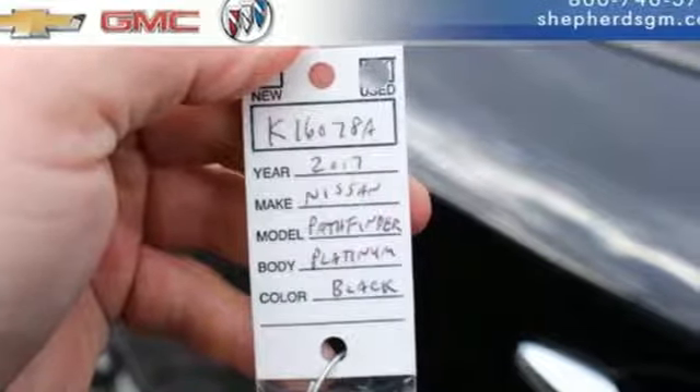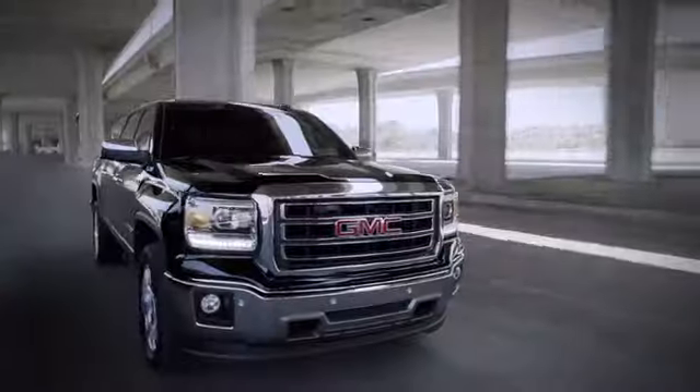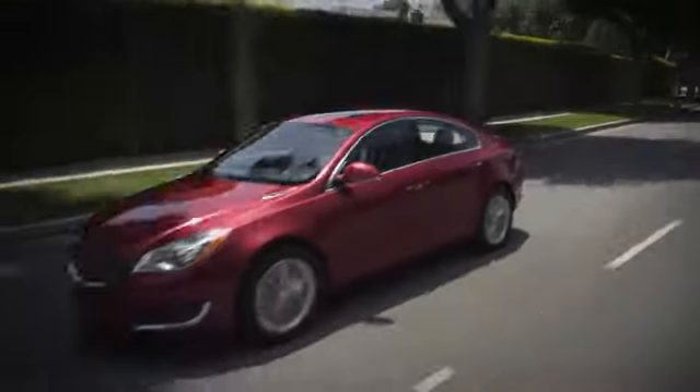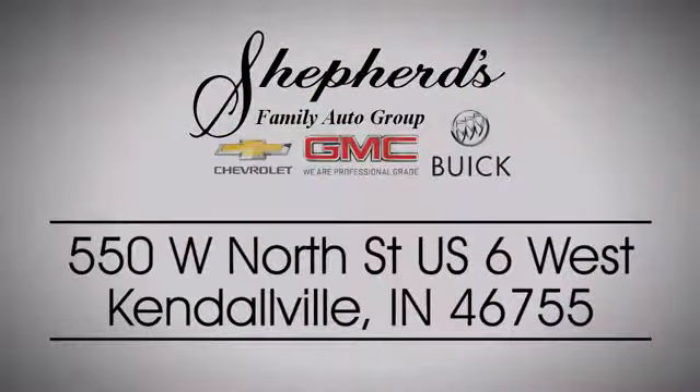See it for yourself when you take it for a test drive. Shepherd Chevrolet Buick GMC is your local Kendallville and Fort Wayne dealer. Stop in and see us today on North Street US-6 in Kendallville.